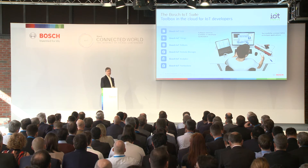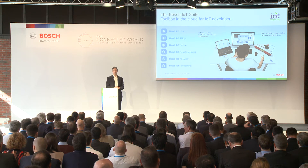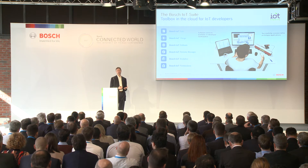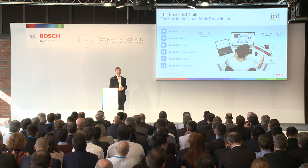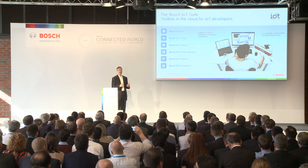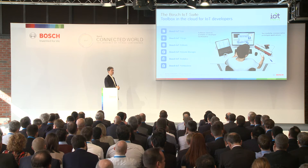The Bosch IoT Things service is used to keep track of the current state of devices in the real world. Sometimes this is known as a digital twin or device shadow service — this is what the Things service provides. It allows applications to interact with devices via this digital representation, and it also supports different types of semantics as an abstraction layer over devices, so that applications can speak a language that makes sense when interacting with devices for the different domains they are part of.